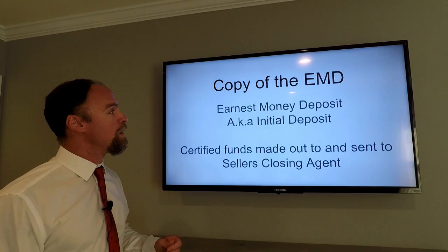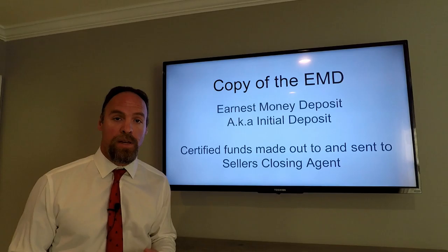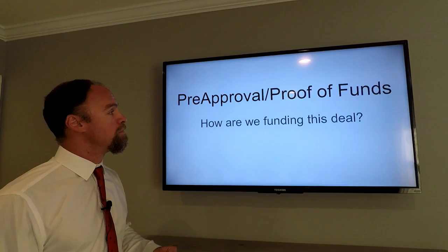A copy of the EMD — also known as the initial deposit — is required. Certified funds should be made out to and sent to the seller's closing agent. The name and address are in this email. Please get this deposit and mail it as soon as possible.